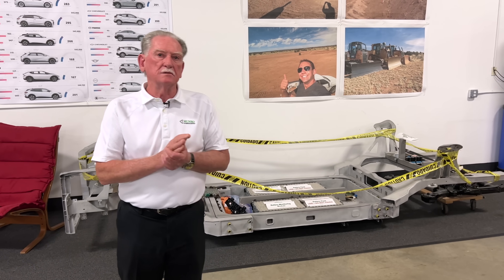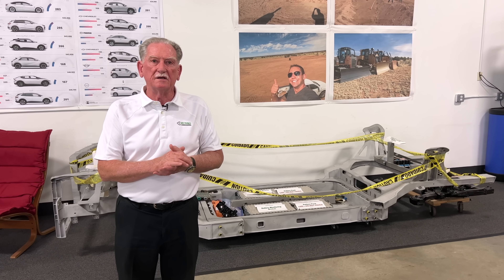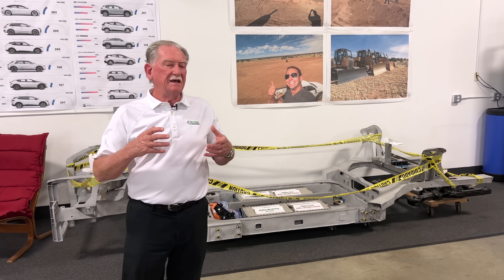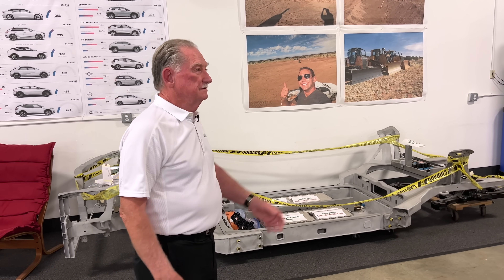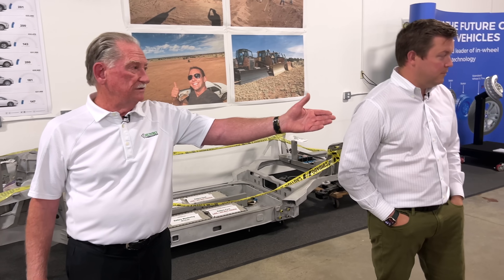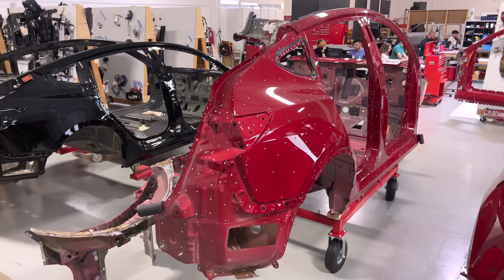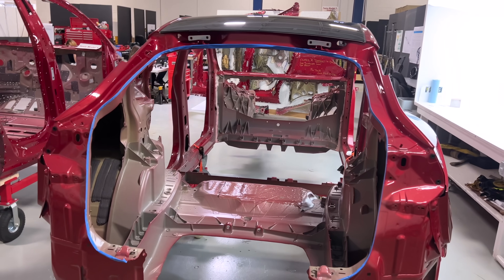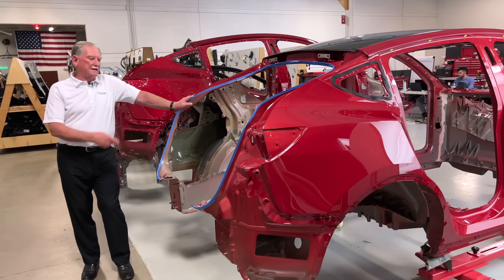Some animals haven't evolved at all over the centuries — they still look prehistoric. Yet other animals, like the horse, went from the size of a small dog to what we see today. How does that happen? It has something to do with intelligence. You went from basically a dinosaur to something a lot more creative and inventive, to the world-class design that you see sitting right here.